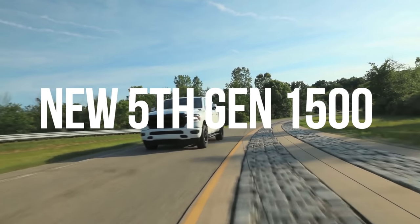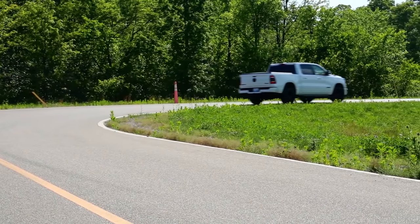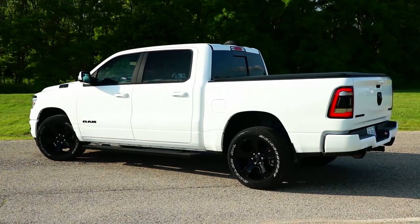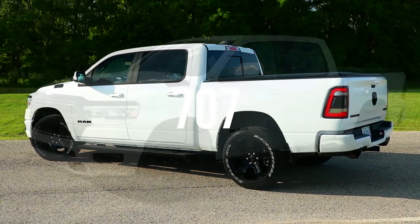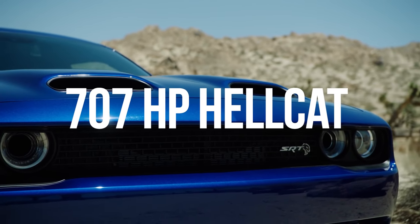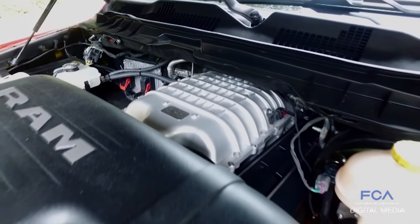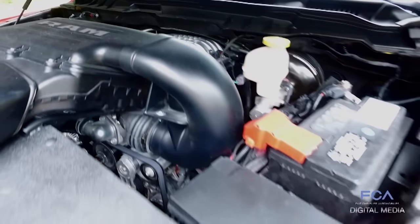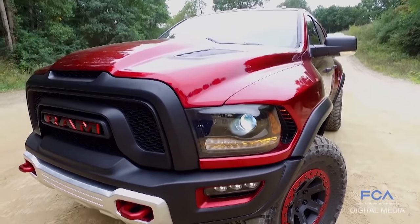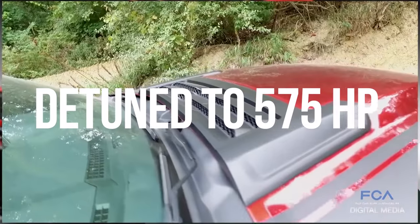When Ram launched the new 5th gen Ram 1500 with its all-new redesign for 2019, we got a bit of a hidden message in one of the photos. On the massive screen in the interior shots, the time was 7:07 — which may not seem significant, but Dodge pulled this same trick before unveiling the 707-horsepower Hellcat. This kind of confirms there will be a Rebel TRX in the new 5th gen chassis boasting that 700-horsepower engine. Fingers crossed they give us the full power, because back in 2016 the Hellcat engine in the concept was actually detuned to only 575 horsepower.